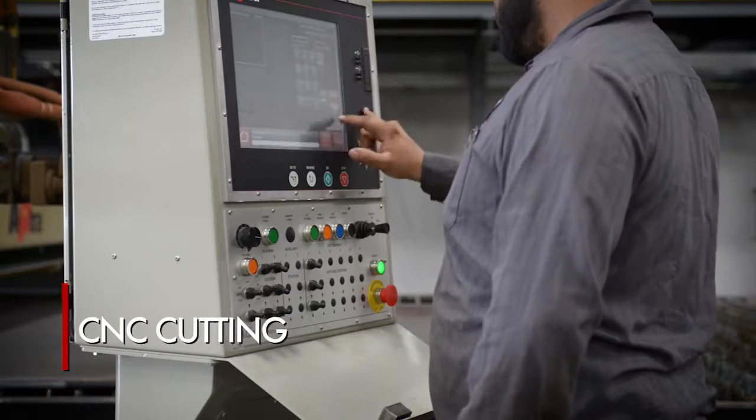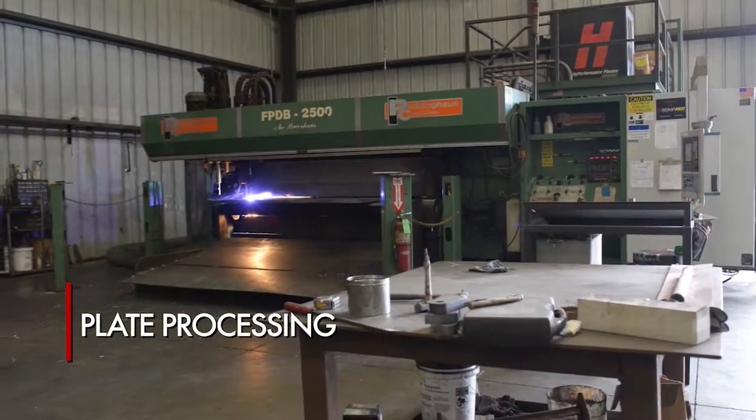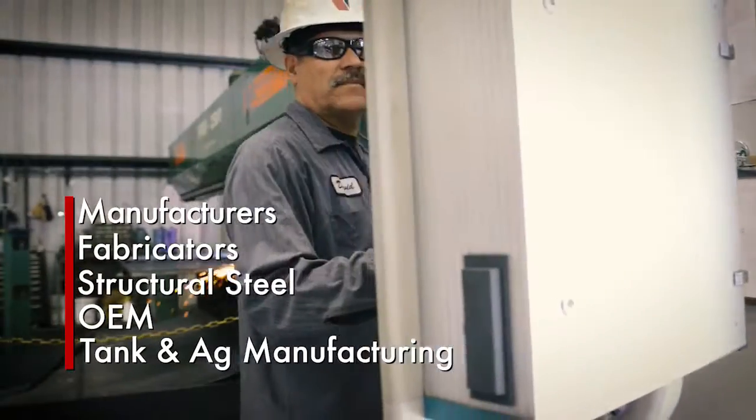We can cut parts from your electronic files to your specifications. When it comes to plate processing, nobody tops Valley Iron. Our plate processor efficiently and cost effectively provides products for structural steel fabricators,